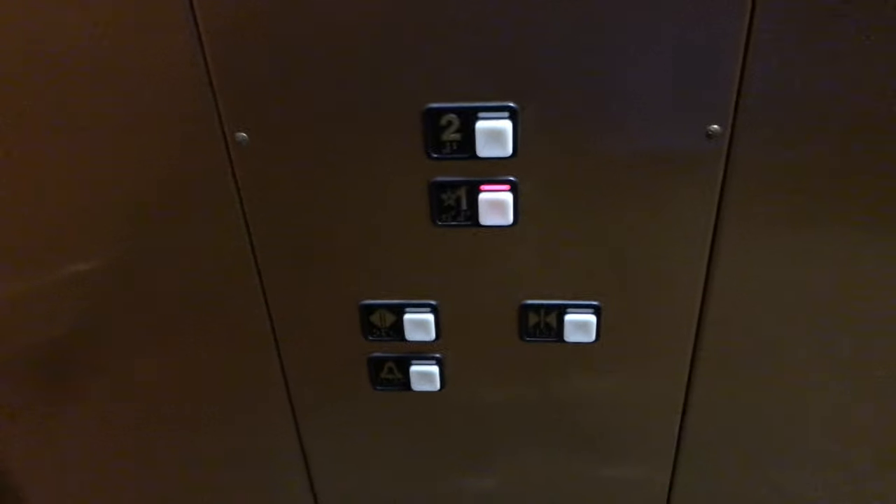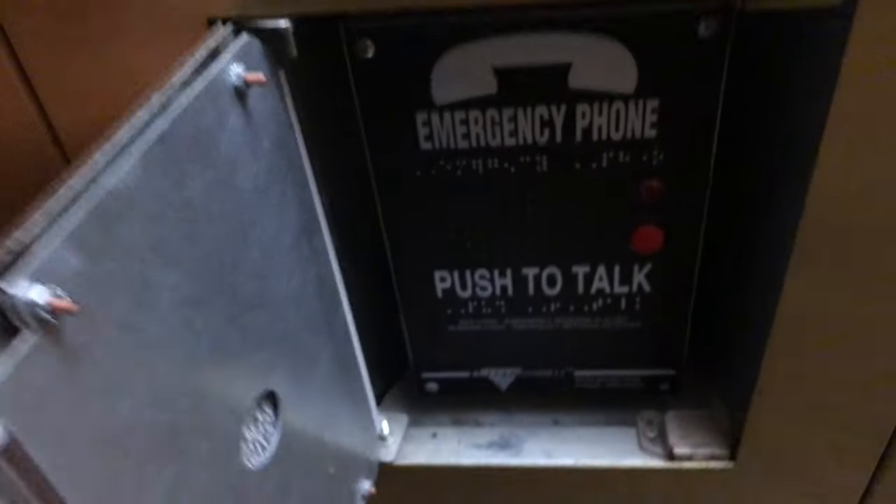Very nice elevators. We have carpeted floors, wooden walls, hand rails on both sides. Standard MT fixtures. Phone. There's the operating certificate of Indiana. It's expired — it's almost four months overdue.